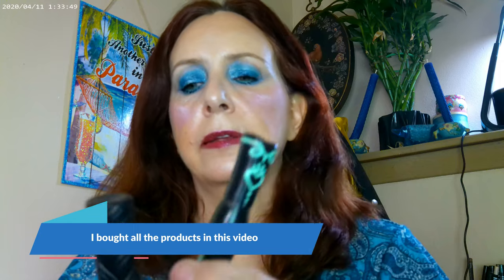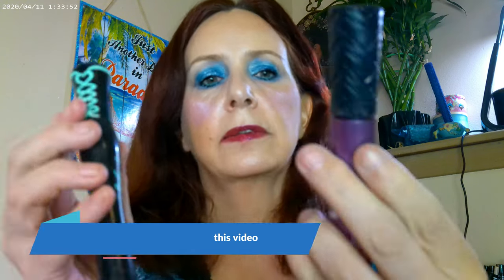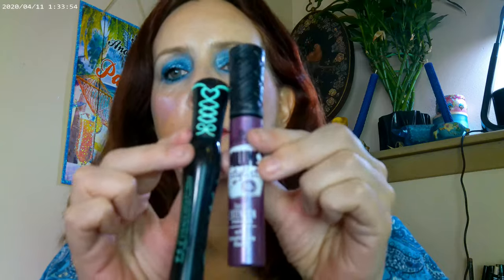For mascara I used the Essence False Lash Effect and then added the Essence Volume Stylist 18 Hour Wear — I went ahead and used both. I really like the way the black looks. I was just afraid I wouldn't have enough lashes for a color mascara.